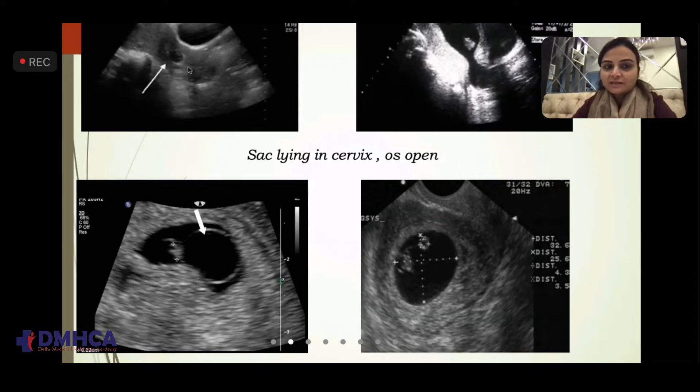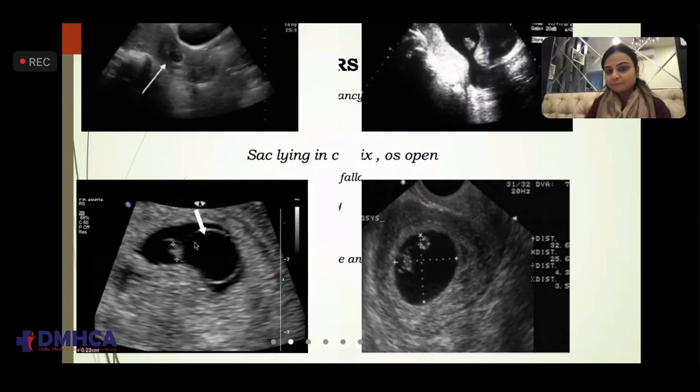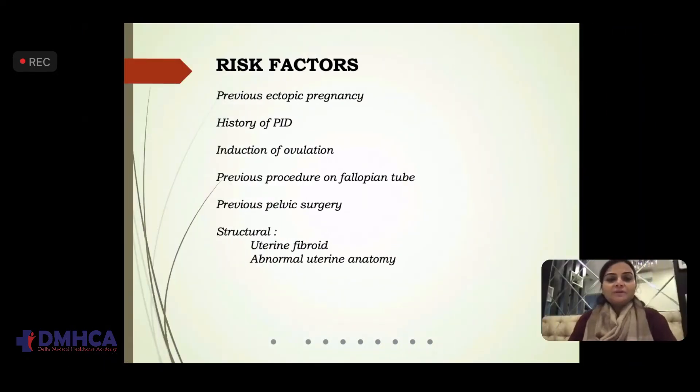Look at the implantation of the sac near the internal os. If we see a sac in the cervix, we know the os is open. This is how an open os looks: collection in the uterine cavity, collection in the cervical canal, and the os is open. Now, risk factors include previous ectopic pregnancy. These are cases which come at early stage at around five weeks — cases specifically told by the gynecologist to go for a scan at five weeks — and you have to be very careful with those.